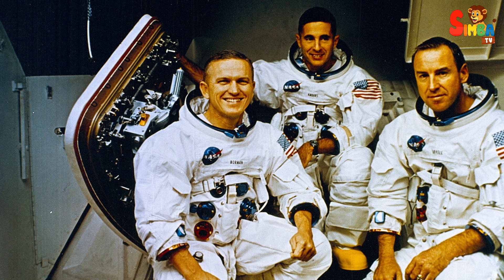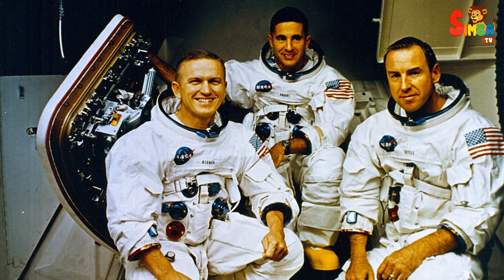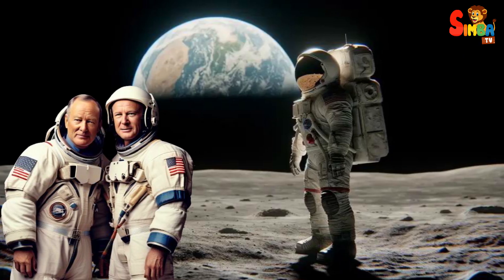Achievements: the Saturn V was instrumental in achieving NASA's goal of landing astronauts on the Moon during the Apollo program. It powered all crewed Apollo missions from Apollo 8 onwards, including the historic Apollo 11 mission.